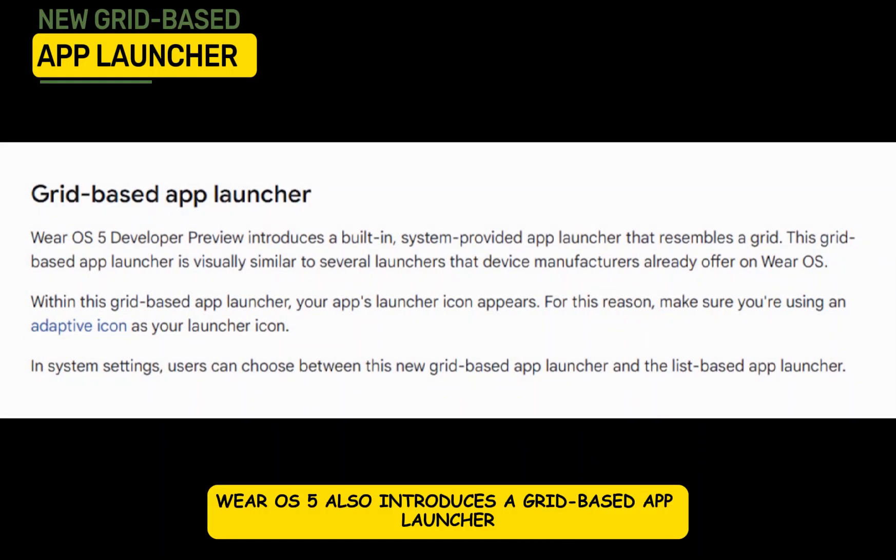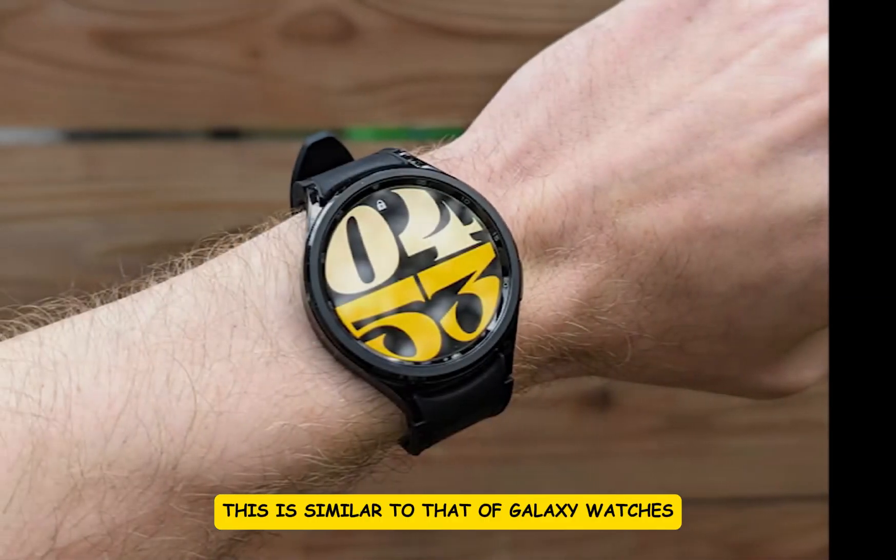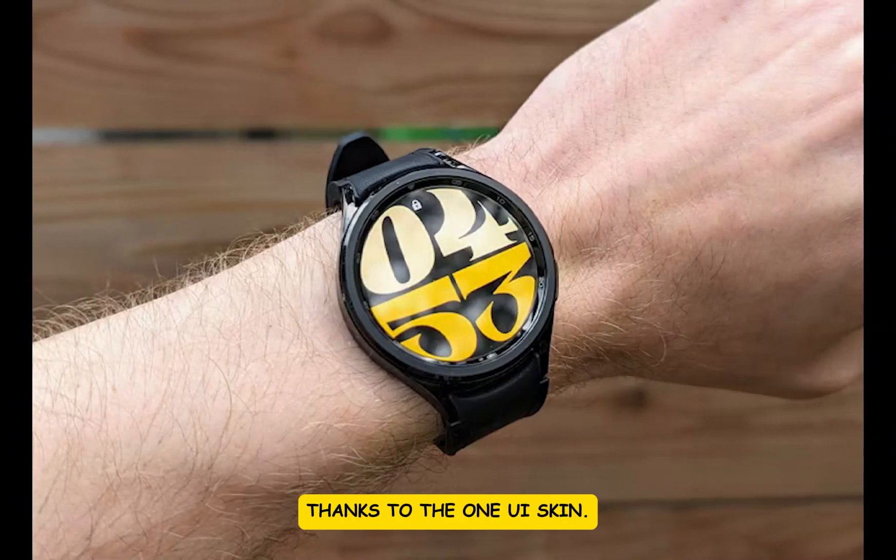Wear OS 5 also introduces a grid-based app launcher that is visually appealing and intuitive. This is similar to that of Galaxy Watches, thanks to the One UI skin. This feature simplifies navigation and access to your favorite apps, which should enhance the overall user experience.